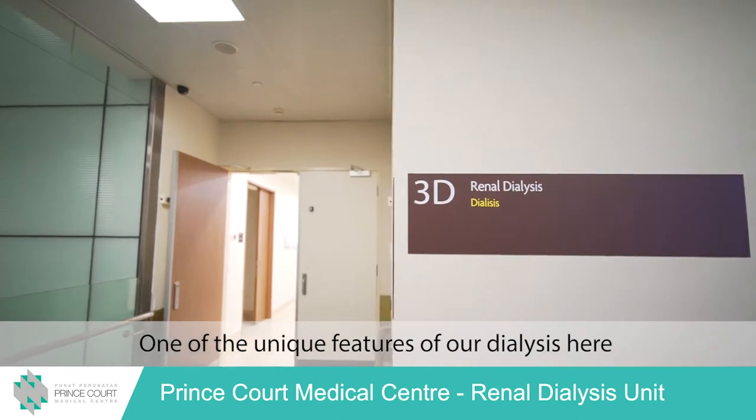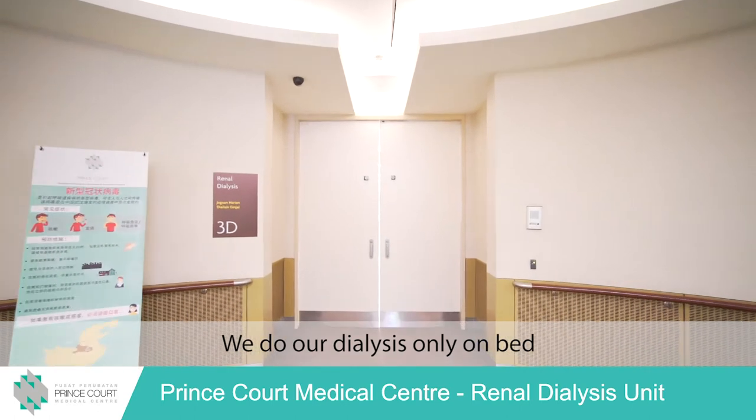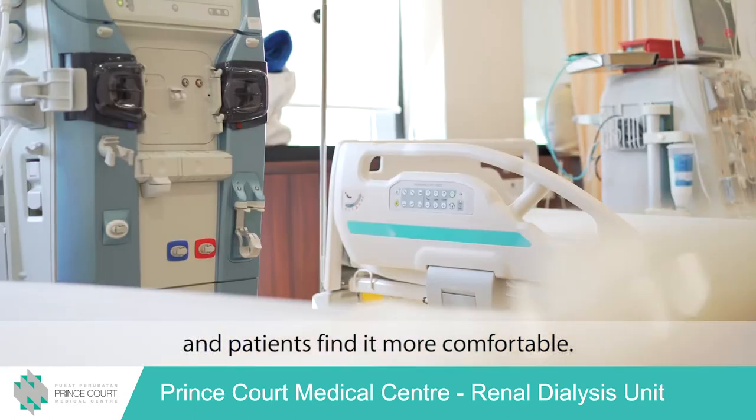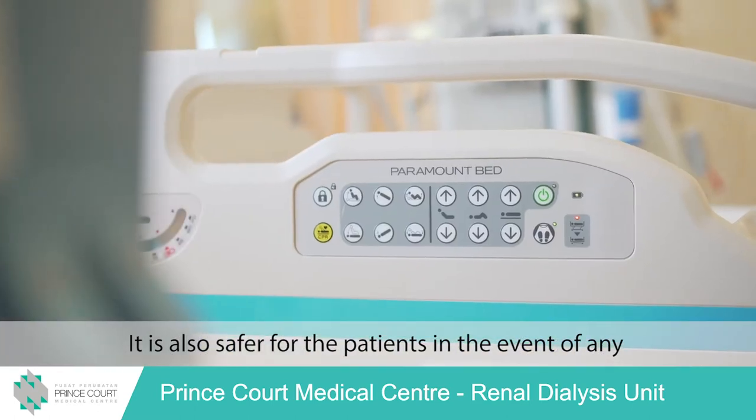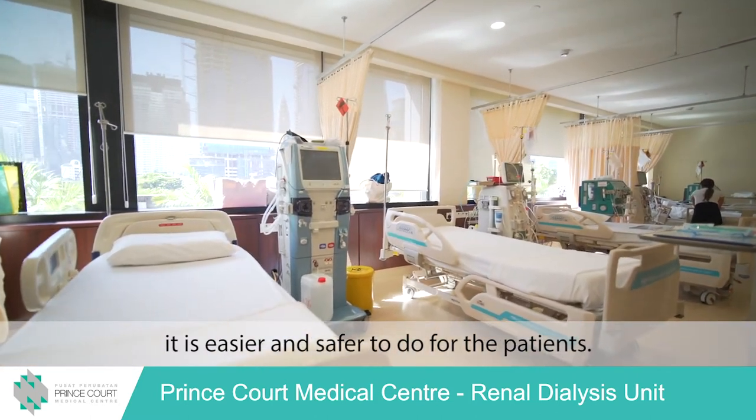One of the unique features of our dialysis here is the exclusive use of patient beds. We do our dialysis only on beds and patients find it more comfortable. It is also safer for the patients in the event of any procedures that are needed — easier and safer to perform.